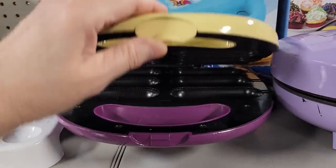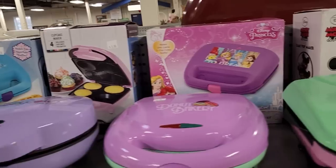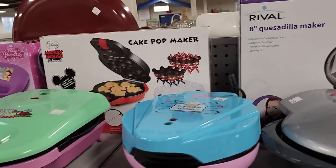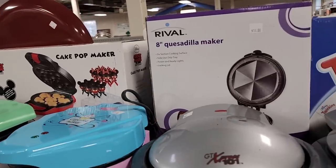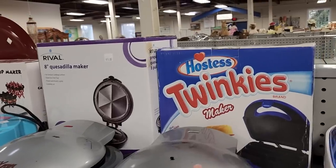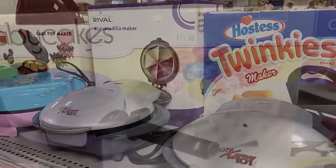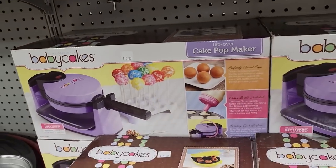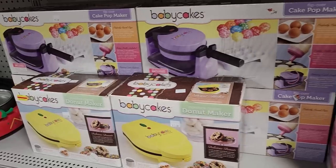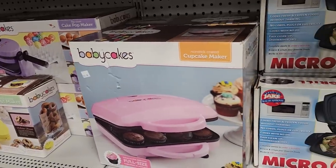Someone has donated all these brand new pieces — they have Snack on a Stick, muffin panini makers, cake pop makers, quesadilla makers. And who knew they actually made a Twinkie maker — I definitely do not need to buy that. I need to stay away from that. Here's some more baby cakes — cake pop makers, $15, brand new in the box. There's a donut maker and even a cupcake maker, also $15.